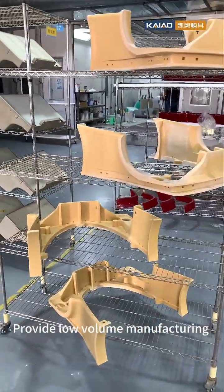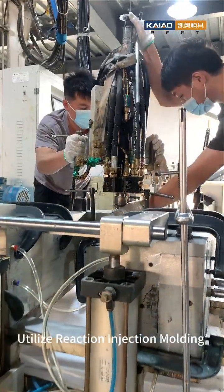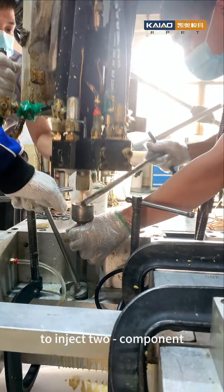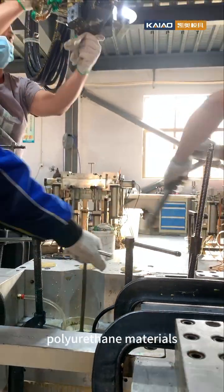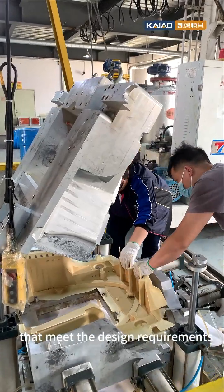Provide low-volume manufacturing of bumpers for a new model of a certain automotive brand. Utilizing reaction injection molding technology and aluminum alloy molds to inject two-component polyurethane materials into the molds, rapidly producing bumper samples that meet the design requirements.